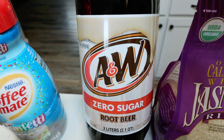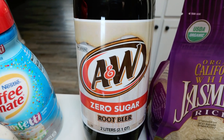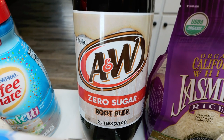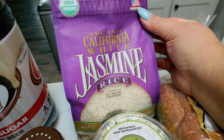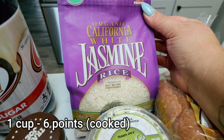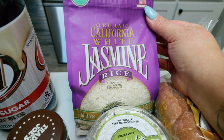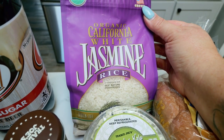Diet root beer sounded really good, but I didn't want a whole case, so I grabbed a two-liter of zero-sugar A&W. We were also completely out of rice — for us as well as for Diesel — so I grabbed the organic California jasmine rice. This one is so incredibly delicious and super affordable at Walmart.